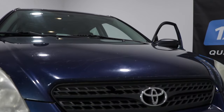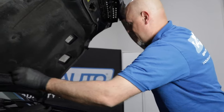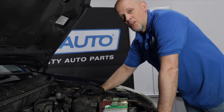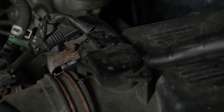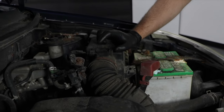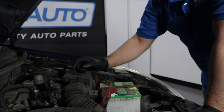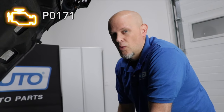Number one, mass airflow sensors. The mass airflow sensor is located right here on the air box, and you may end up with some drivability issues. The engine may run a little different. It may have a lack of power. You may have a shifting concern if you have an automatic transmission. You're probably also going to get a check engine light with a code P0171, which is a fuel trim issue.